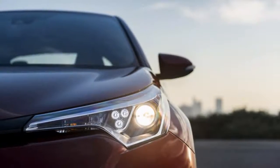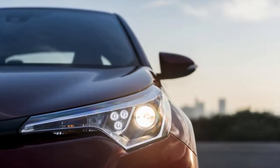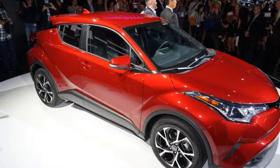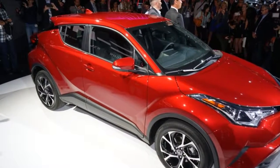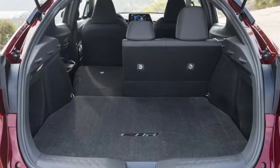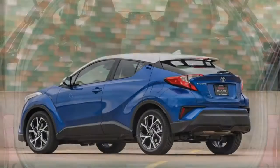The 2018 Toyota C-HR is a small hatchback that its maker calls a crossover, despite the lack of all-wheel drive originally intended for the now defunct Scion brand. It's a well-equipped and highly stylized 5-door that rides higher than most other cars of its size.